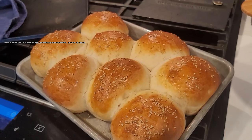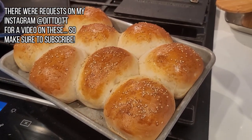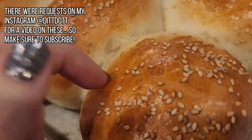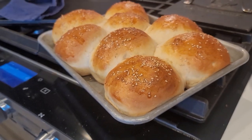So tonight for dinner I am making homemade hamburgers, but I'm kicking it up a notch — look what just came out of the oven. I made homemade hamburger buns today and I am so excited. I cannot wait. They literally just came out of the oven. I cannot wait to pull those apart and eat them.